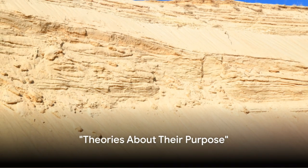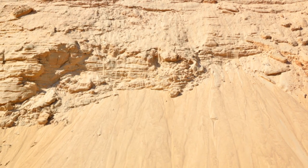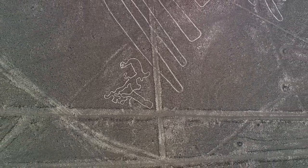The purpose of the Nazca Lines has been a subject of debate for decades and a variety of theories have been proposed. These enormous geoglyphs, etched into the desert sands of southern Peru, have baffled scientists, archaeologists, and curious minds alike for years. But what were they for? Why did the ancient Nazca culture go to such lengths to create them? Let's dive into some of the theories.